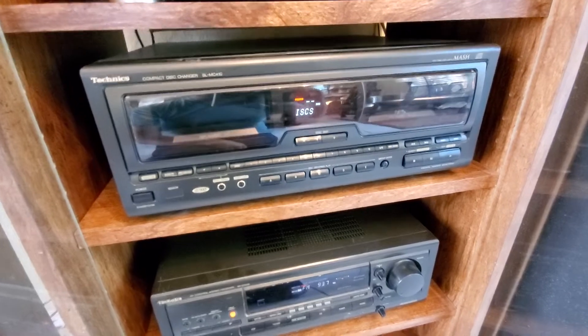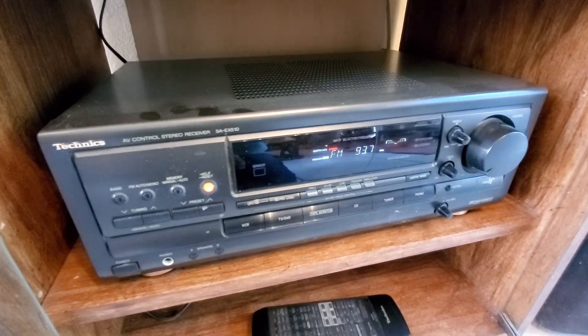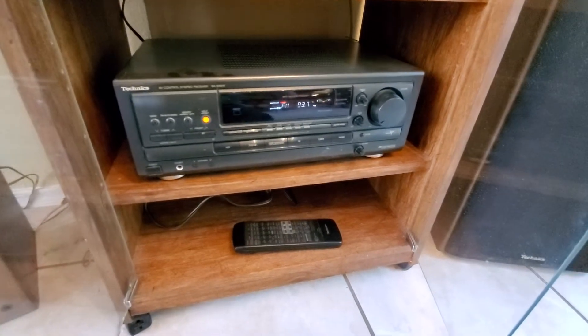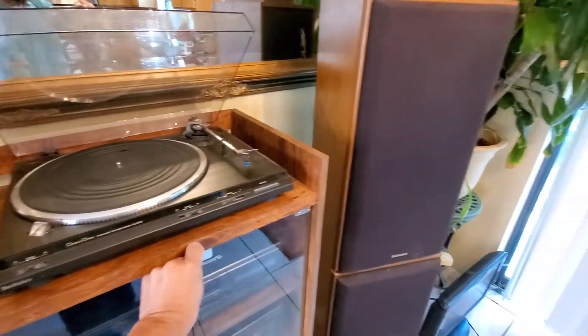Right below that is the stereo receiver, the model SA EX 510, and then of course your remote control. So yeah, this was a rocking system that I had put together.